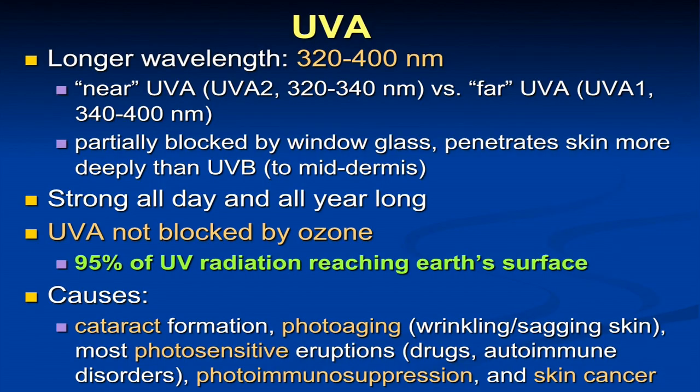UVA has a longer wavelength of light extending all the way to 400 nanometers. There are two types of UVA: a near UVA and a far UVA. It is strong all day and all year long. And because it's a more deeply penetrating ray, we see this as more of a photoaging ray — it's getting into the dermis and affecting the collagen and elastin. It also contributes to skin cancer.